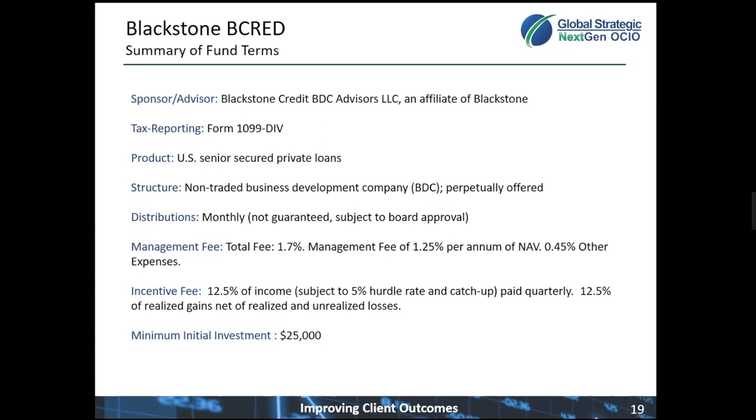Blackstone is eligible to receive an incentive fee of 12.5% of all income above 5% with what we call a quarterly catch-up. We believe that's a very fair distribution — similar to the old 80-20 system, this is 87.5% that comes to the investor. A very favorable pricing system. The minimum investment for this vehicle is $25,000.